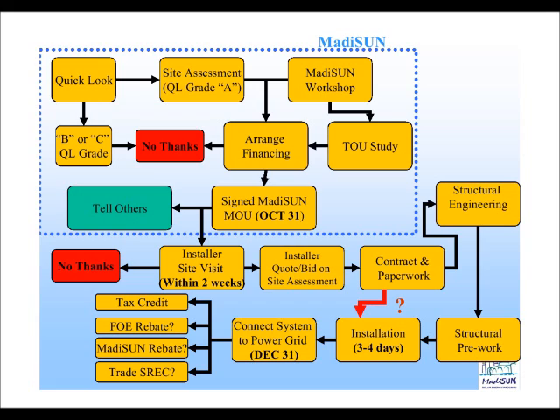Once you sign the Madison enrollment form, we pass that along to the installer. Generally, within about two weeks the installer will schedule a site visit. If the information provided in the site assessment that Larry Walker has already completed through the Madison program is sufficient, they may be able to give you a quote or a bid on the project without even having to do the visit. It depends on the installer and on how good the pictures Larry was able to put into the report are, so that the installer has enough confidence to say generally how much the system will cost you.